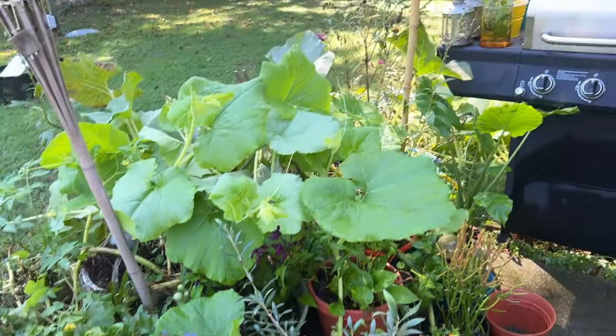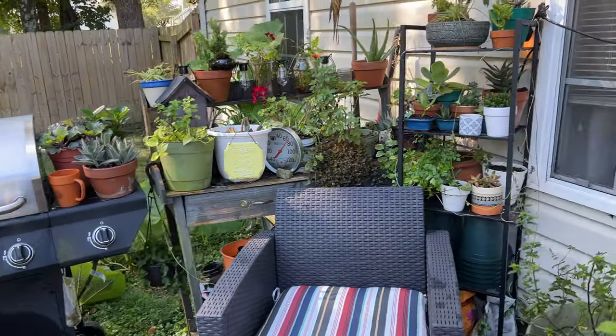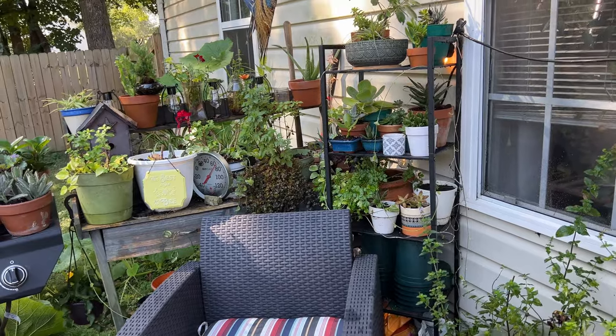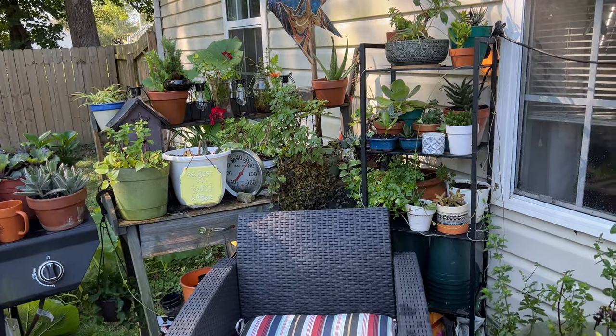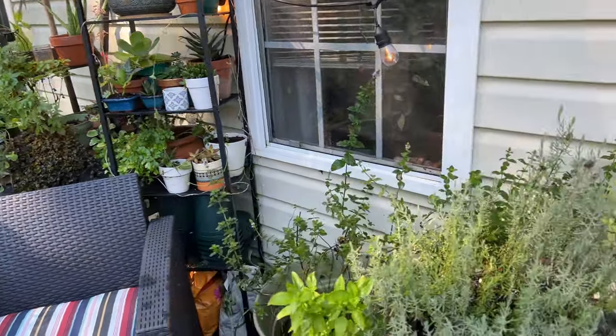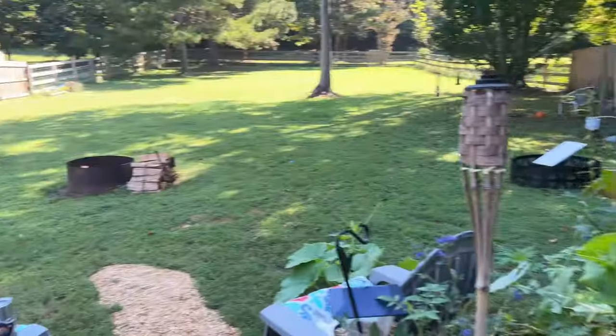I'm going to take you on a quick walk around the patio and show you some new stuff that I've gotten — some more succulents, some more cactus, got some aloe back there. We're winding down summer. I've started fall planting already, but I can't do it in the gardens yet because I don't know what to do about the bunnies.